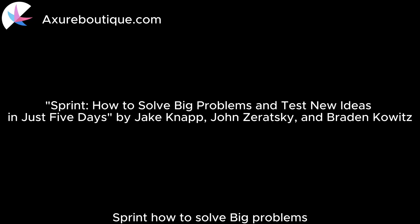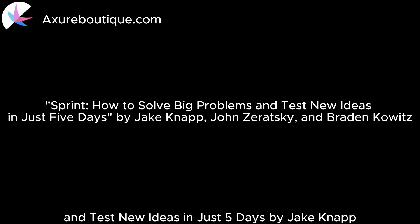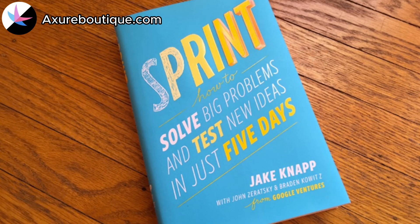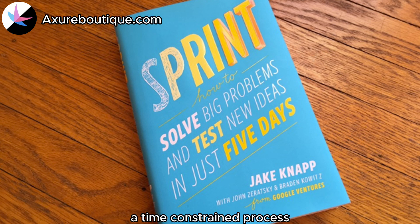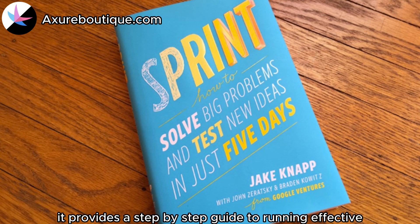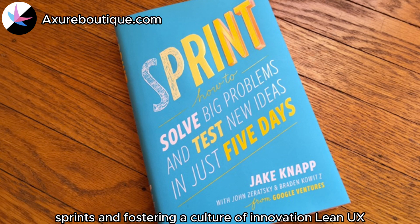Sprint: How to Solve Big Problems and Test New Ideas in Just Five Days by Jake Knapp, John Zeratsky, and Braden Cowitz. This book introduces the concept of design sprints, a time-constrained process for rapidly prototyping and testing ideas. It provides a step-by-step guide to running effective sprints and fostering a culture of innovation.